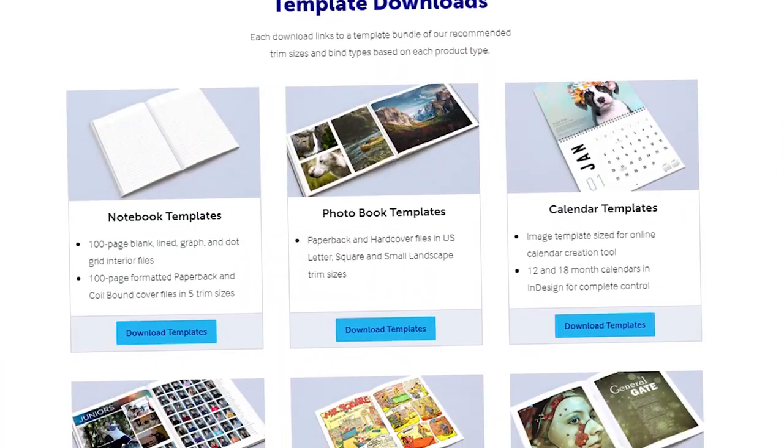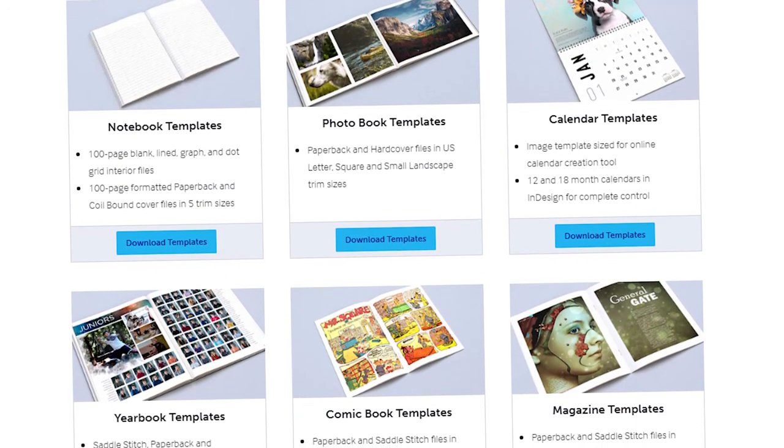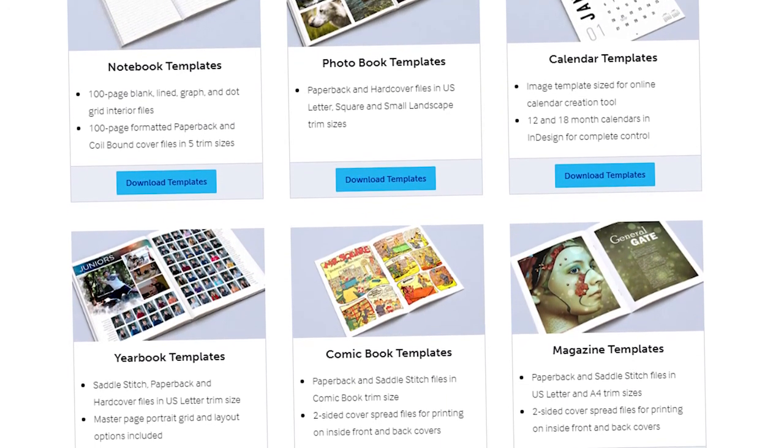For the record, Lulu does print-on-demand books and they offer so many different types. As I mentioned before, they do notebooks, photo books, calendars, yearbooks, comic books, and magazines. I'm gonna talk about each one of those and what they offer, so that way I'm not repeating myself.